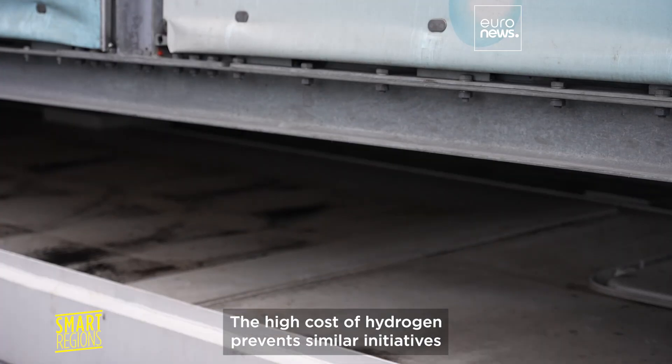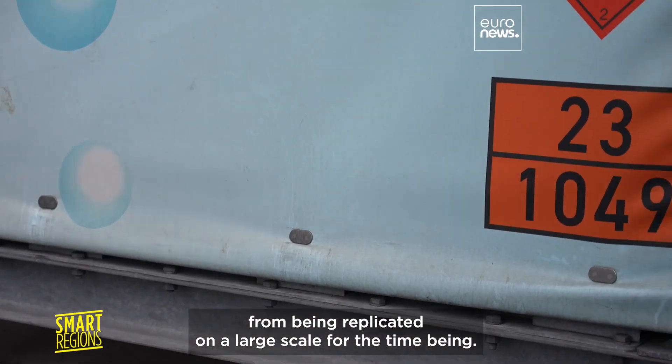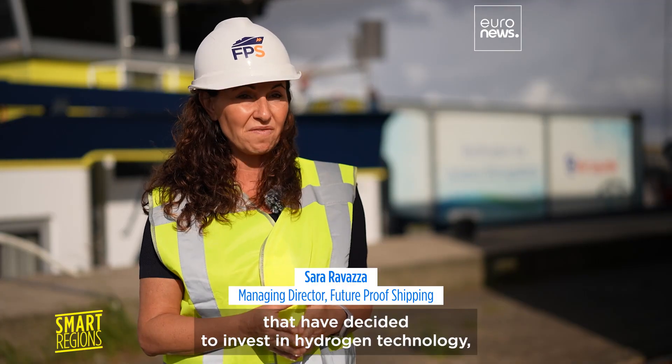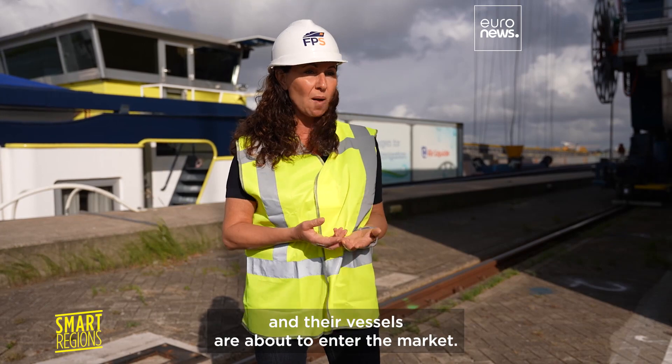The high cost of hydrogen prevents similar initiatives from being replicated on a large scale for the time being. After Futureproof Shipping, other companies have decided to invest in hydrogen technology and their vessels are about to come into the market.